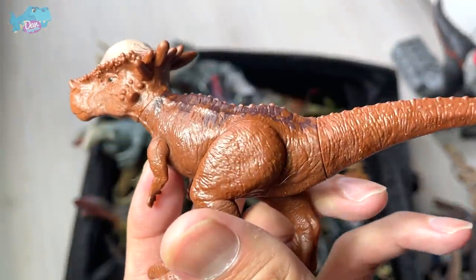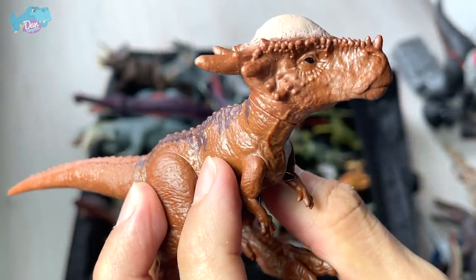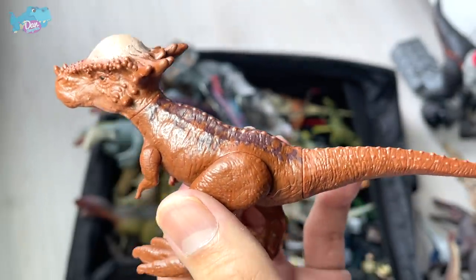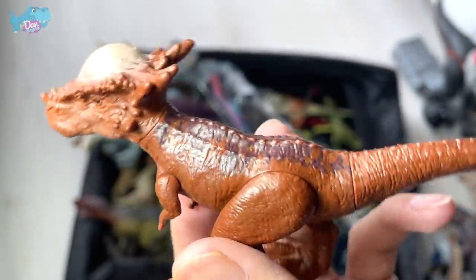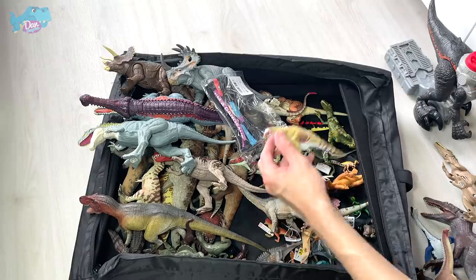I got this Sticky Moloch basic figure from my local Toys R Us — it's pretty rare. I have the T-Rex and the Blue Velociraptor, but this is something I didn't see online and was really lucky to spot in Toys R Us.